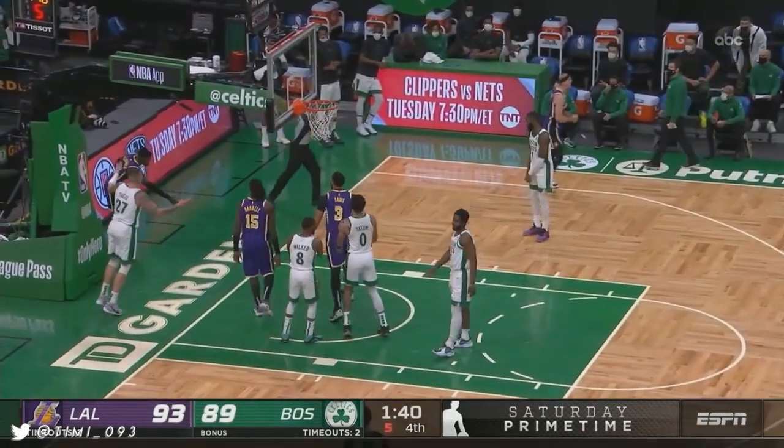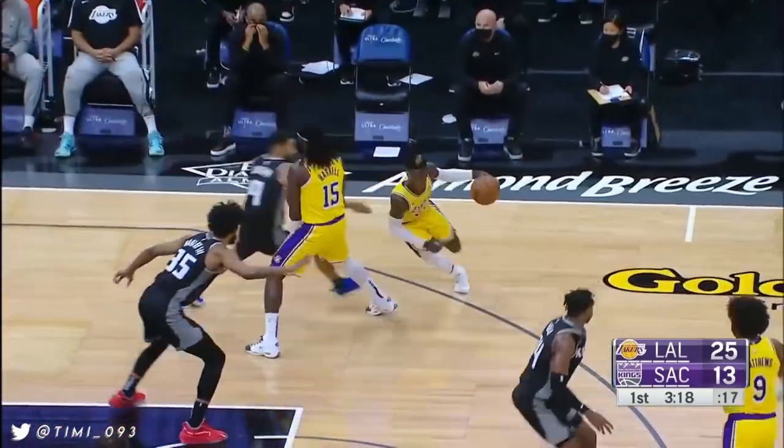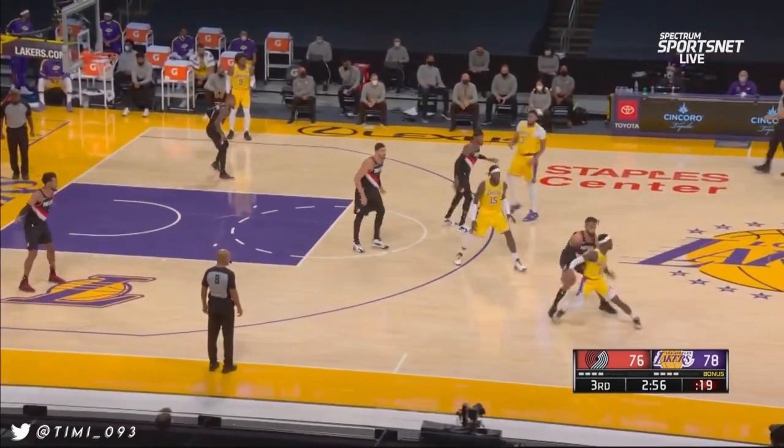It's good. And the foul. Wesley Matthews checking in for the Lakers. Seventh-year player.